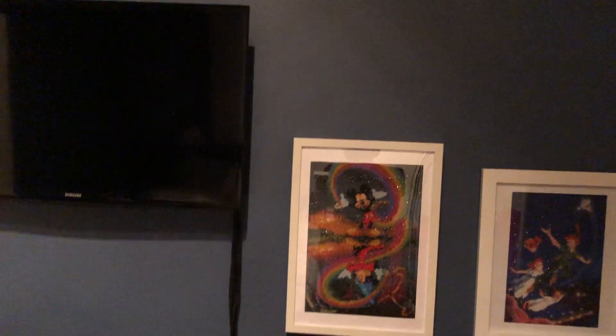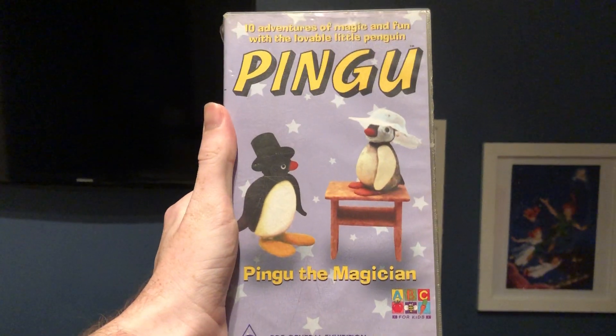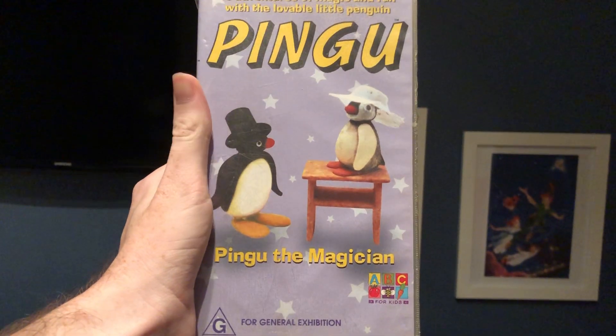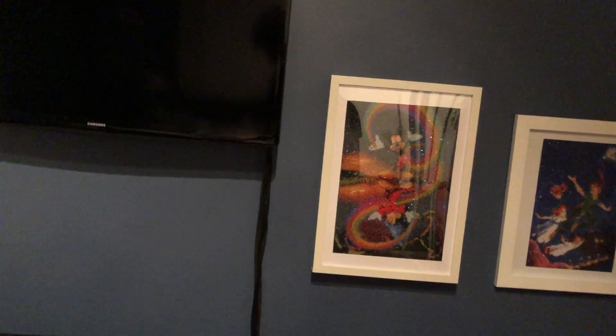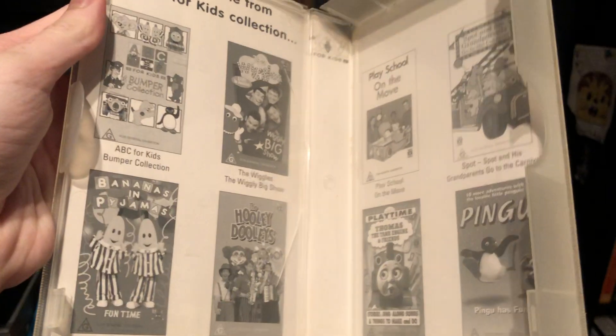The next one I have here is Pingu the Magician, which has always been my favourite Pingu video growing up, because of the episodes and everything. Here's the front, the spine, and the back. Here's the tape. And as you can see inside, it just has other ABC for Kids videos available to buy.